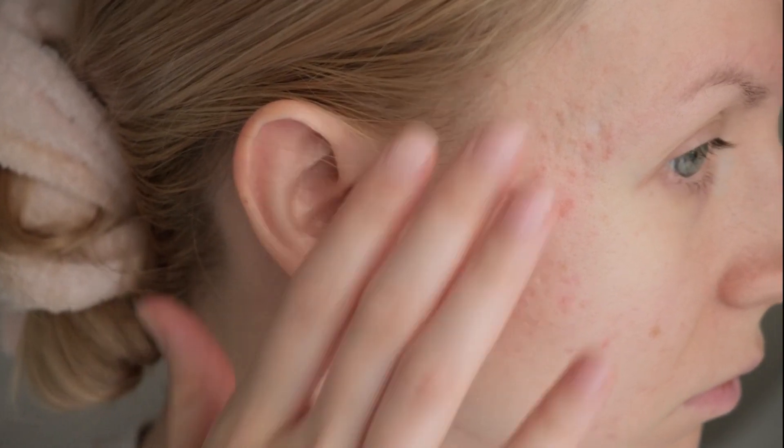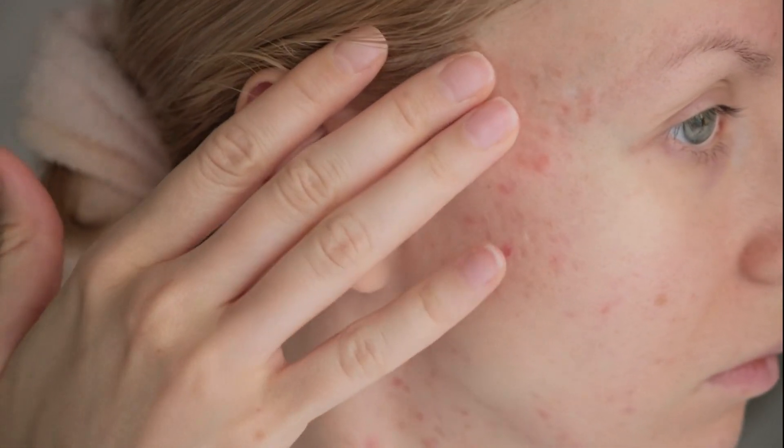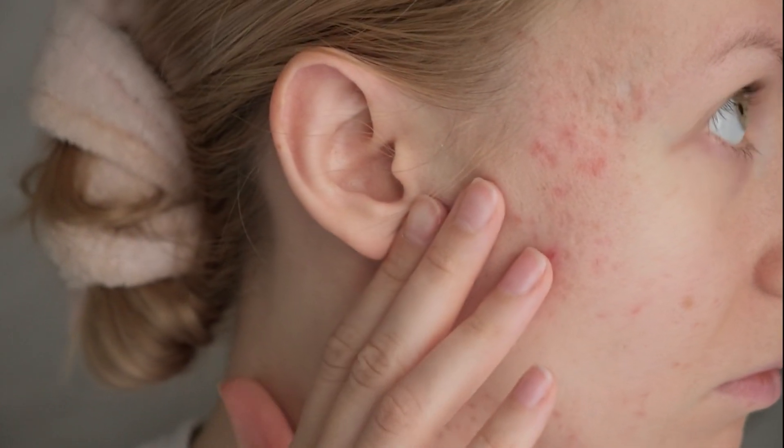Let's face it — in a culture that places a high value on physical beauty and clear, healthy skin, living with acne scars can significantly impact confidence and mental well-being. If you struggle with acne scars, you'll be glad to know there are some highly effective treatment products available in the marketplace.